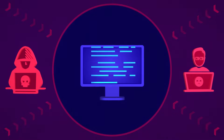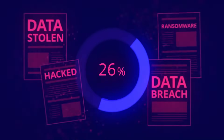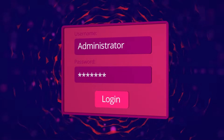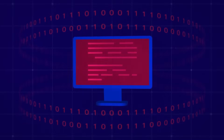Every day, organizations face the threat of cyberattacks that target privileged accounts. In fact, a staggering 74% of data breaches start with compromised privileged accounts and credentials. Is your organization prepared to defend against these attacks?